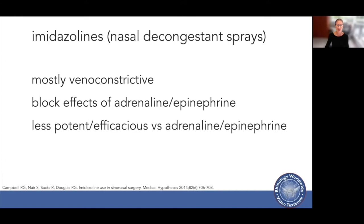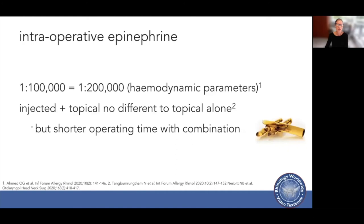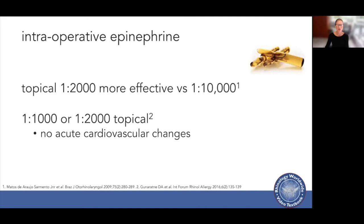Imidazolines are mostly venoconstrictive, block the effects of epinephrine, are less potent and efficacious compared to epinephrine, and last for up to 12 hours. Injecting at 1 in 100,000 or 1 in 200,000 has essentially the same impact on hemodynamic parameters. Using a topical and injection combination of epinephrine is no different to topical alone, except the combination results in a shorter operating time. Topical 1 in 2,000 adrenaline is more effective than topical 1 in 10,000, and neither 1 in 1,000 nor 1 in 2,000 topically leads to an acute change in cardiovascular parameters.